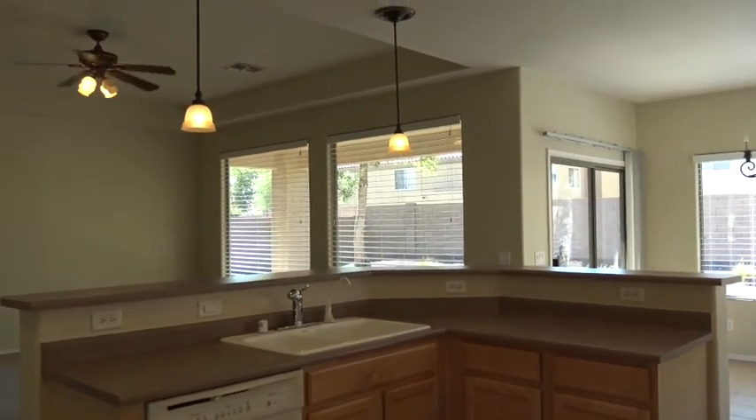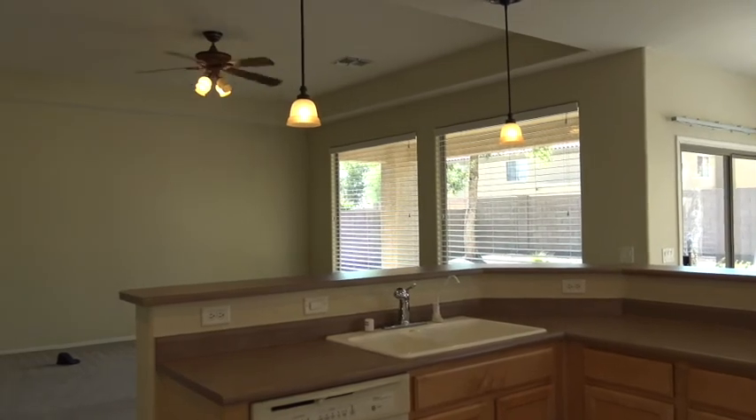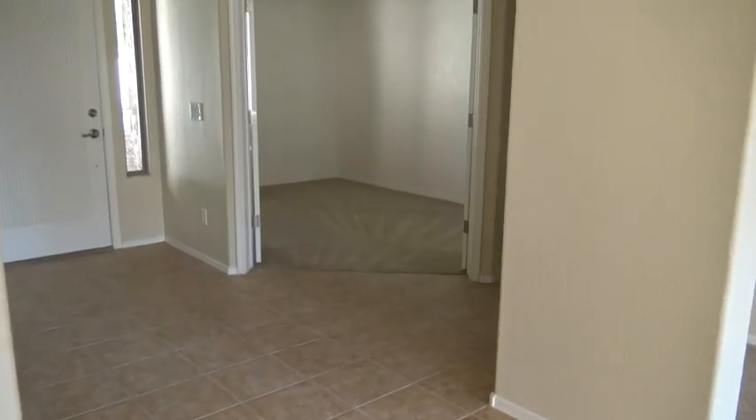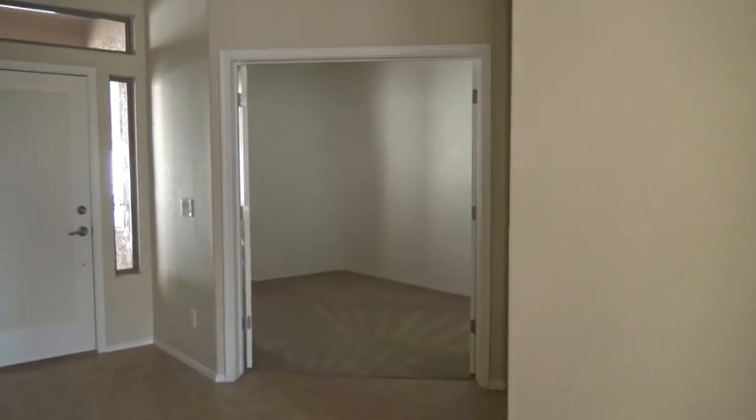This ceiling there in the great room area, your family room, that's I believe 10 foot. And that is the double door den, just as you come inside the front door.